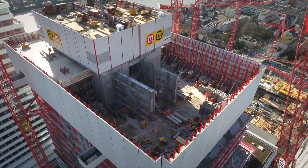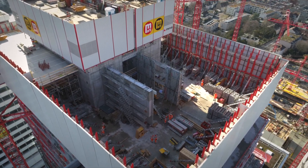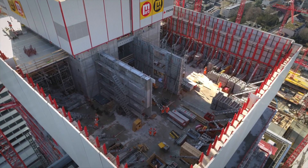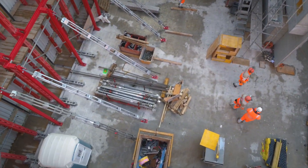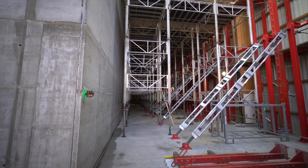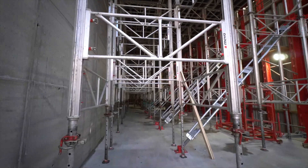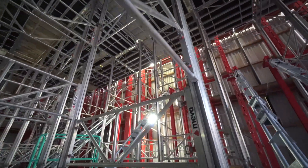A double-height utility story is situated on the 21st floor. The wind barrier therefore no longer has a floor slab to support it and must be additionally supported by diagonal struts. The struts supporting the ceiling slab formwork also have to be double the height, posing an additional logistical challenge.